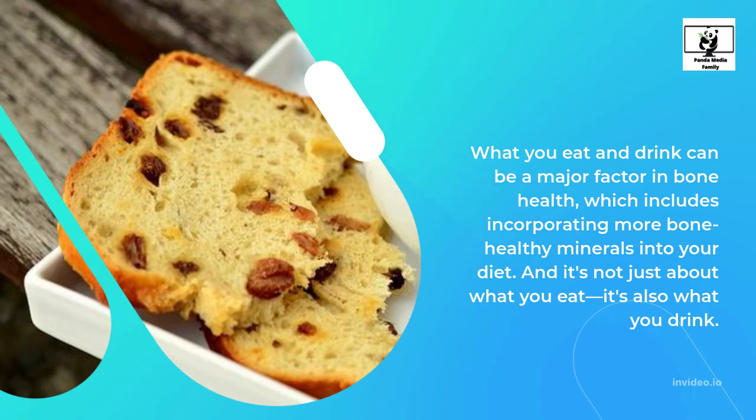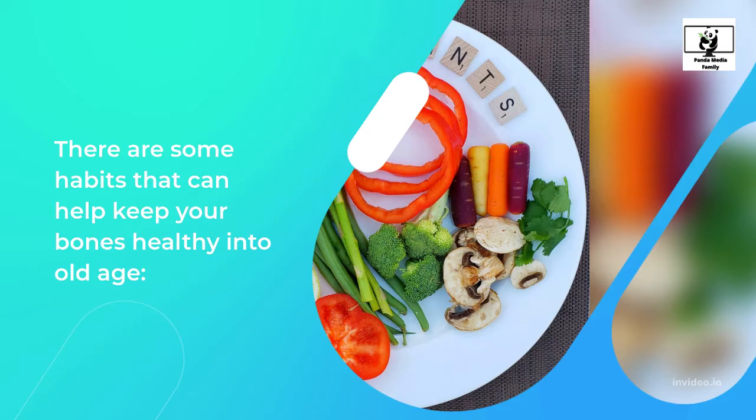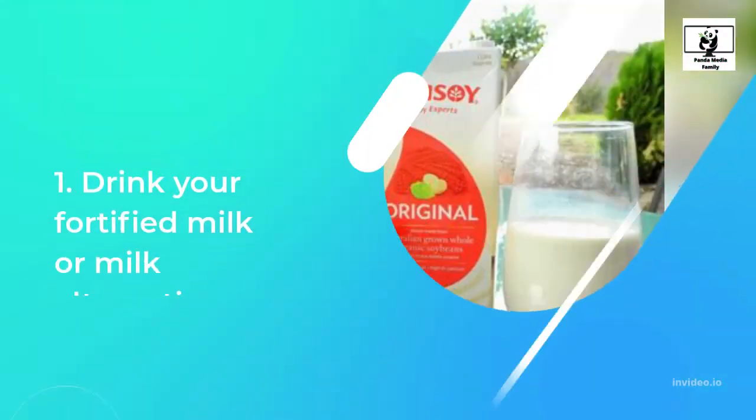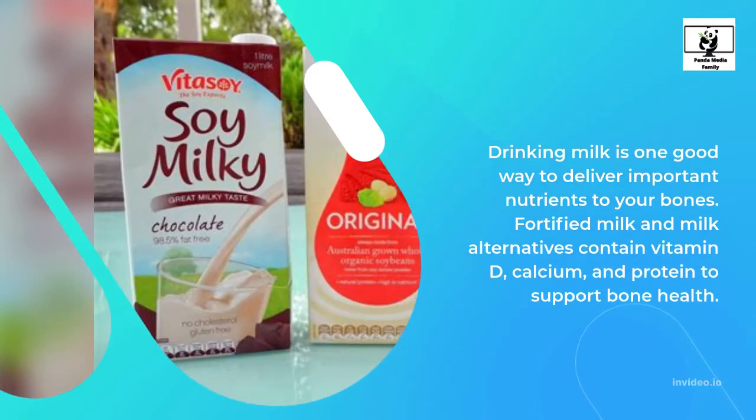And it's not just about what you eat, it's also what you drink. There are some habits that can help keep your bones healthy into old age. 1. Drink Your Fortified Milk or Milk Alternatives. Drinking milk is one good way to deliver important nutrients to your bones. Fortified milk and milk alternatives contain vitamin D, calcium, and protein to support bone health.